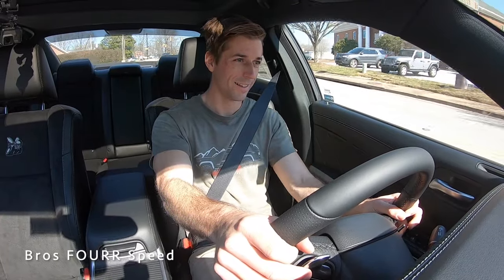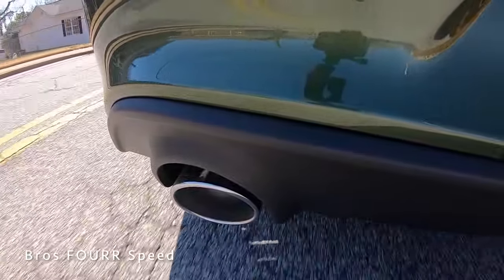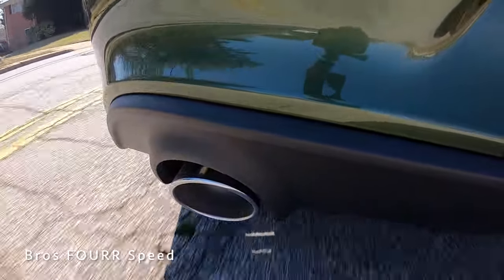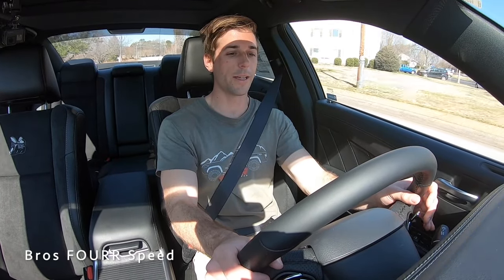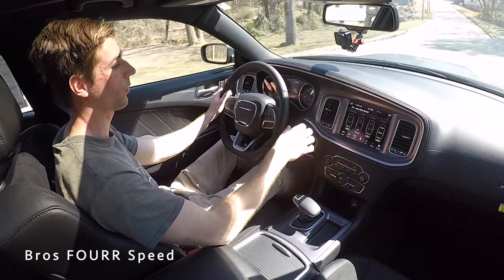Getting the 2021 Dodge Charger Scat Pack out on the road — boy, does this sound so good. I love the rumble of that V8 engine. As you can hear from outside, it just sounds incredible. I have the vehicle in manual shifting mode right now with transmission and steering set to street, just to be conservative. The paddle shifters and shifts are incredibly responsive.